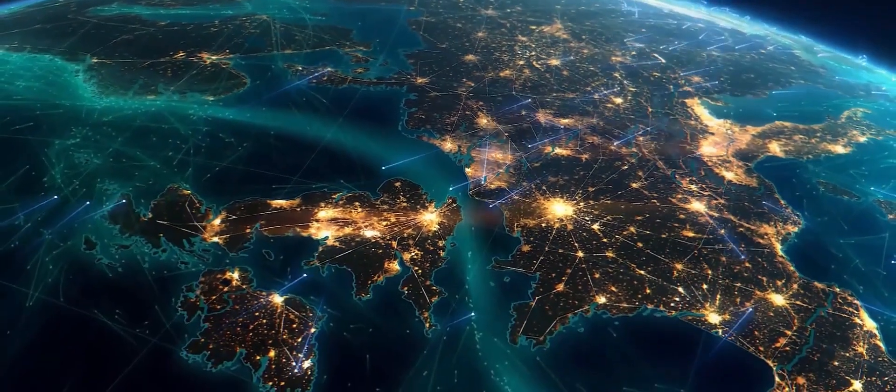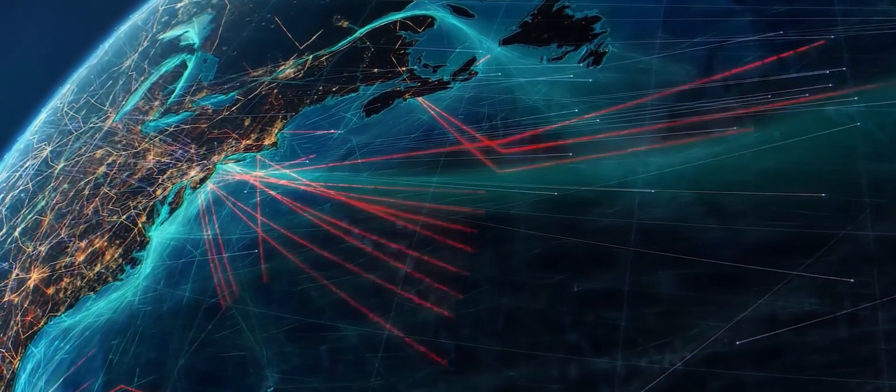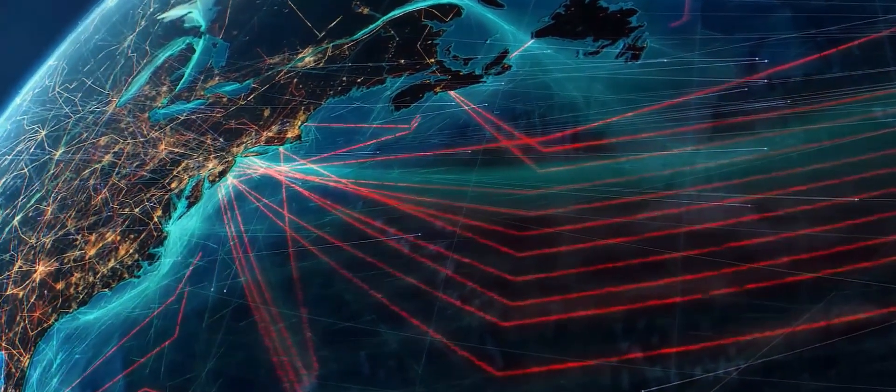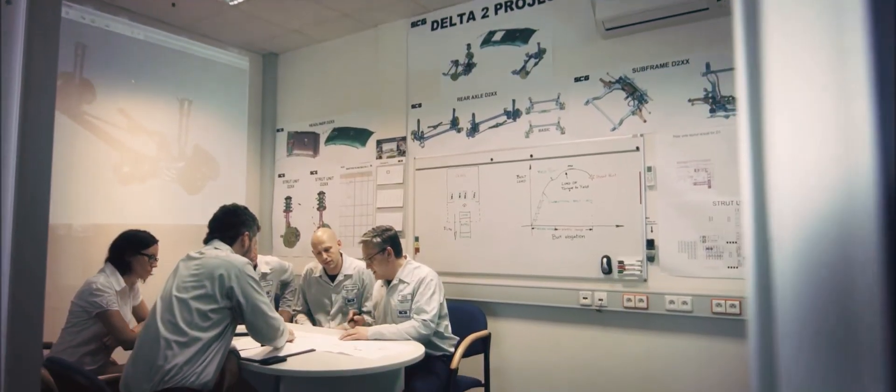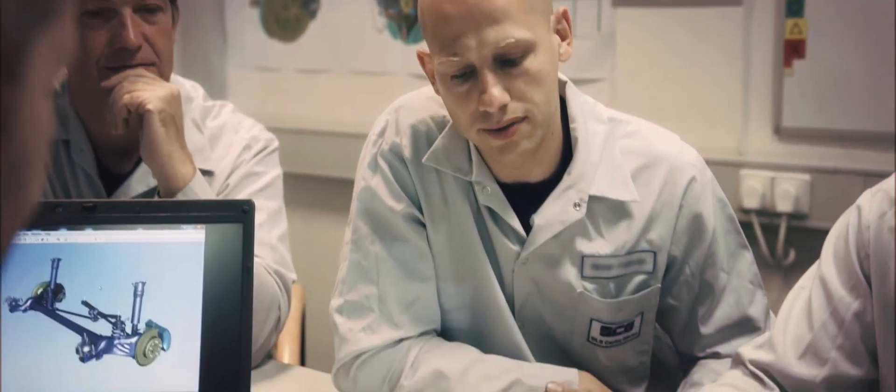Renus is part of a global operation, even though our footprint in the U.S. just began about five or six years ago. But we can pull from the engineering knowledge and the customer intimacy that's been going on in Europe and Asia for over 100 years.